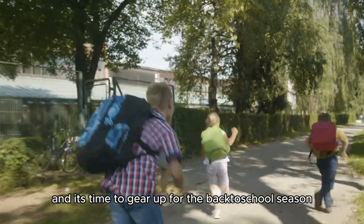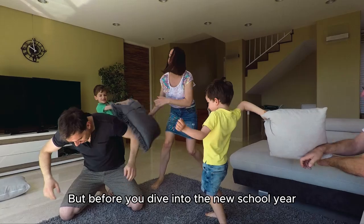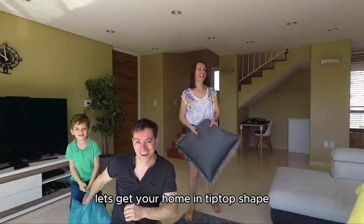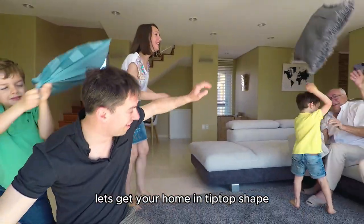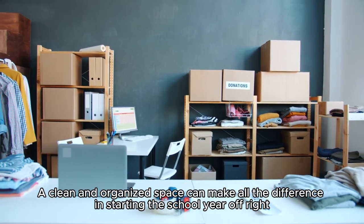Summer's winding down, and it's time to gear up for the back-to-school season. But before you dive into the new school year, let's get your home in tip-top shape. A clean and organized space can make all the difference in starting the school year off right.